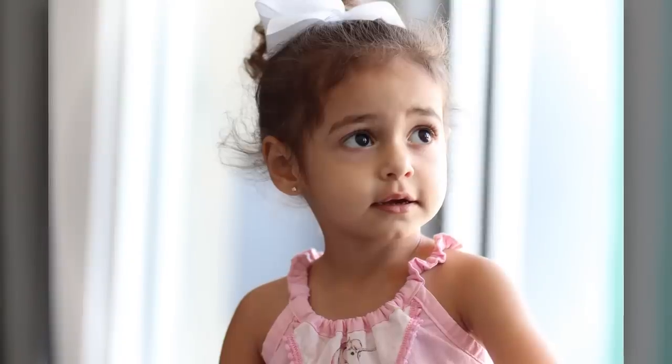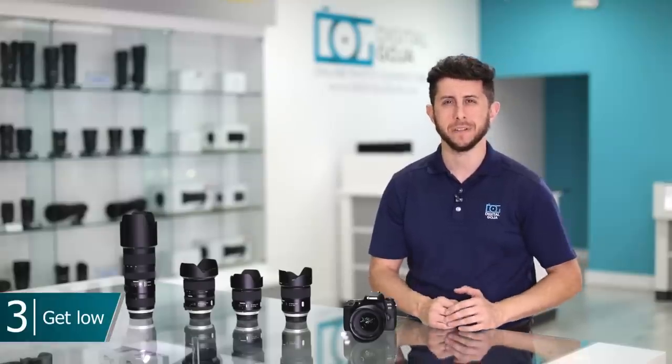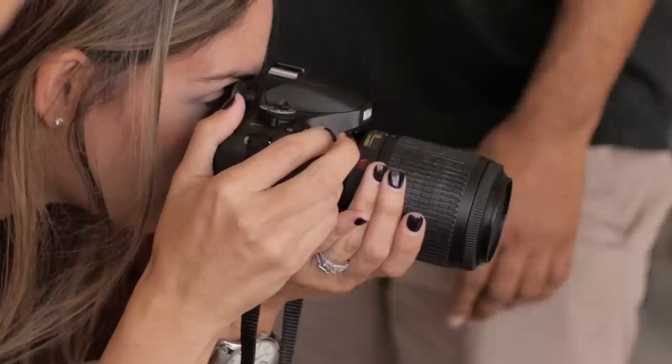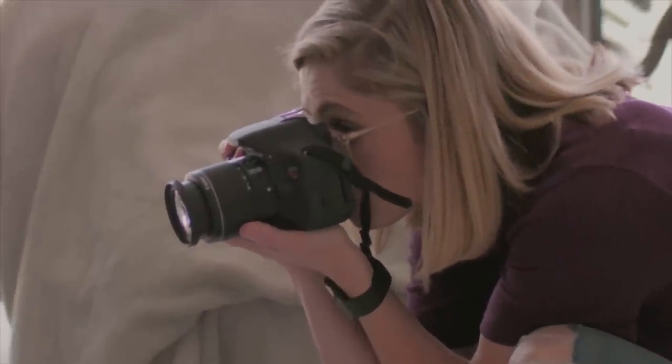Shoot in aperture priority at the largest aperture available. And remember, the closer you get to the subject, the more blur there will be in the background. When photographing children, get down on their level. Get close and try to shoot them at their eye level. Don't be afraid to get silly — have fun with the child and engage with them so that you can show their unique personality in the photo.